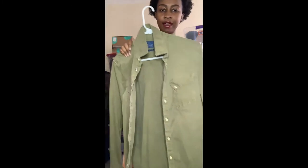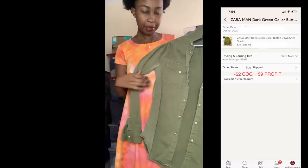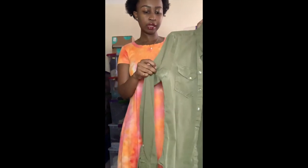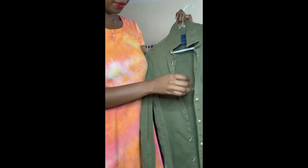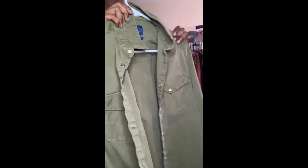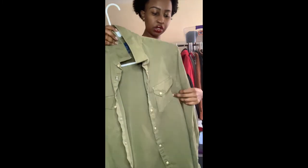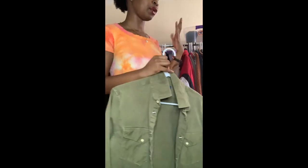Another item I got at the bins was this Zara Man dark green button down — dark green is perfect for the fall season. The only thing is it has a little bit of discoloration by the armpits. It has two front pockets, a full button down with a collar, and it's a slim fit size small. I'll price accordingly, and I'll disclose the discoloration in the listing. Some people like that washed-out look.